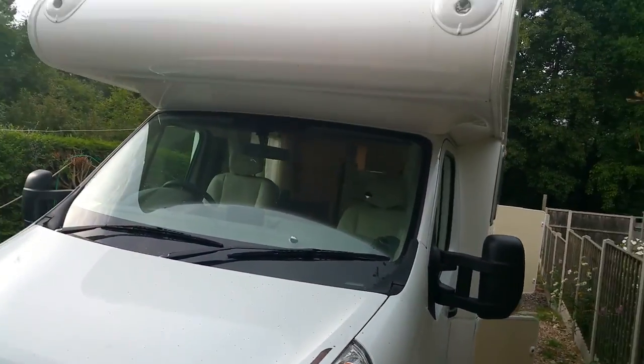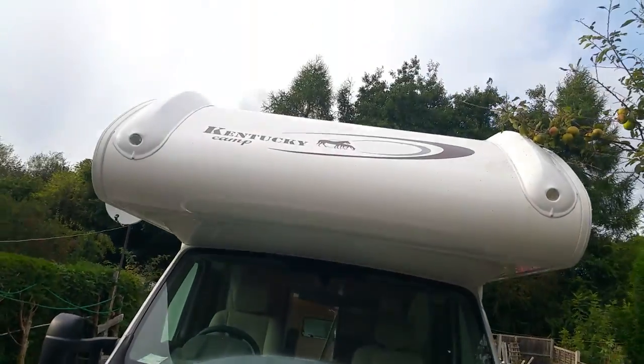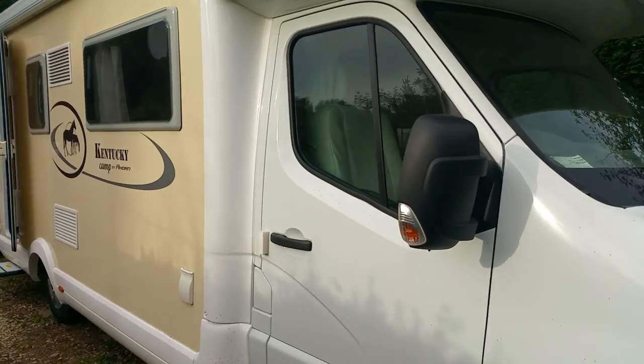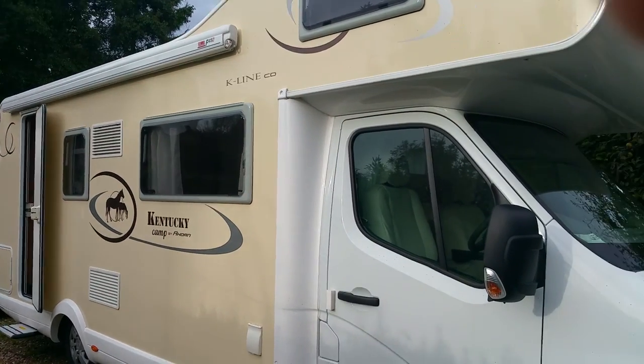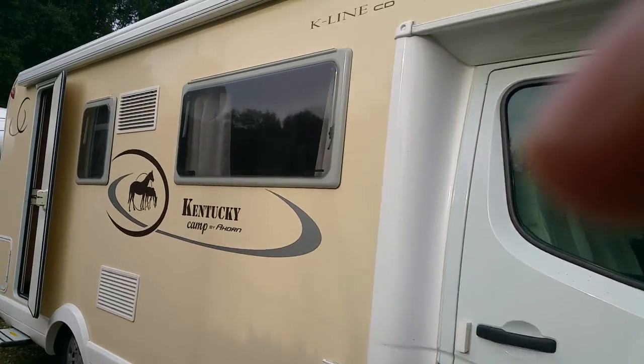This is the Kentucky Cady based on the Renault chassis. On this side of the motorhome it's fitted with a large awning, and a solar panel system has also been fitted.